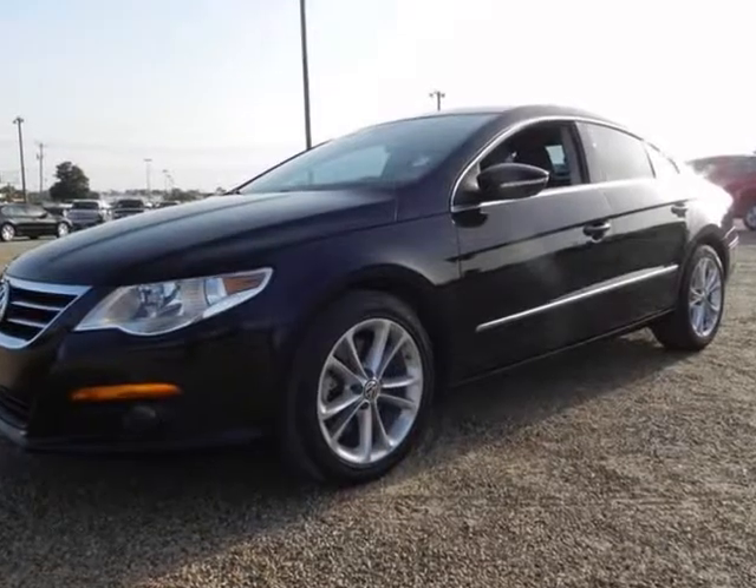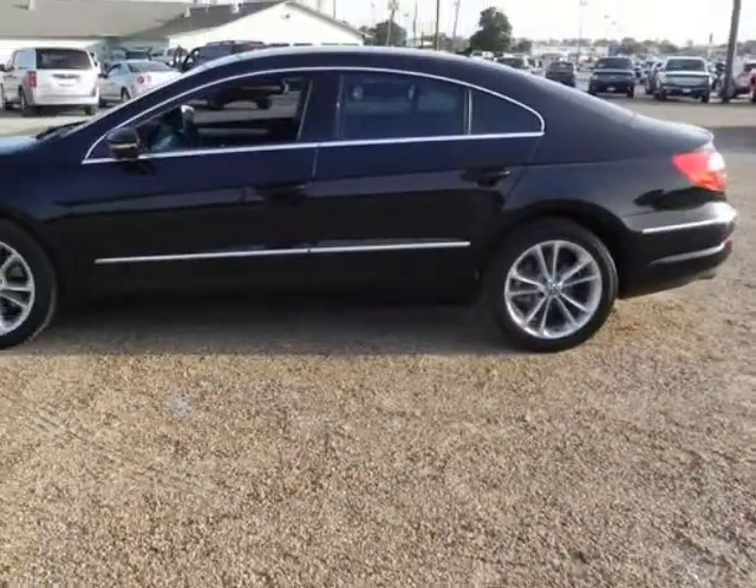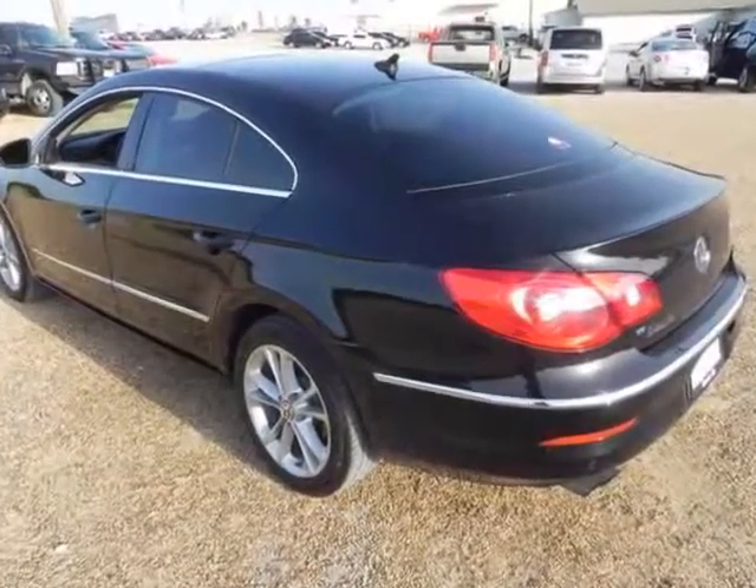Randall Noe Supercenter presents this 2010 Volkswagen CC Luxury, black-on-black, with only 42,000 miles. Clean Carfax Vehicle History Report, always dealer-serviced.